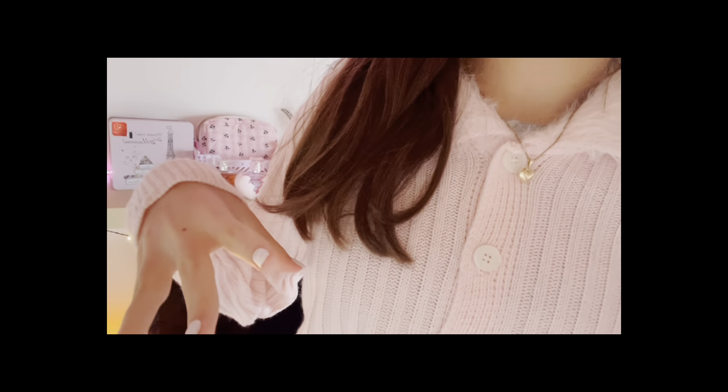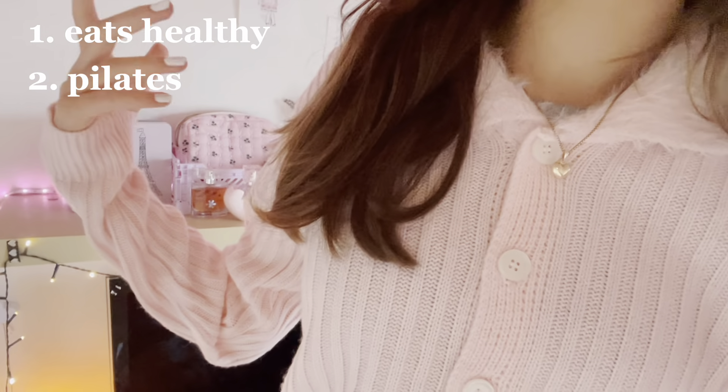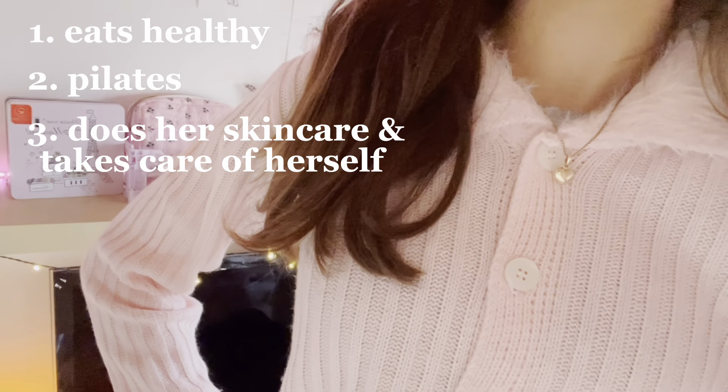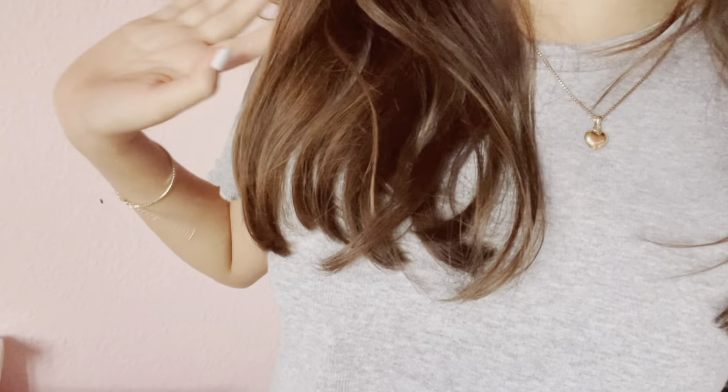It's basically like that but just pink, which is perfect because I kind of like pink if you guys didn't notice. So the pink Pilates princess always eats super healthy, does Pilates of course, and takes very good care of her skin. But to be honest I think the pink Pilates princess trend is basically just a way to become the best version of yourself. I just made a pink Pilates to-do list that we are going to follow today.